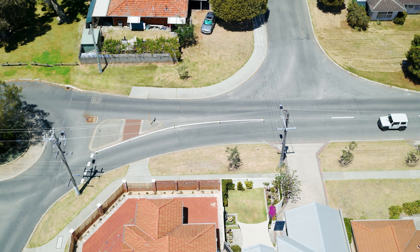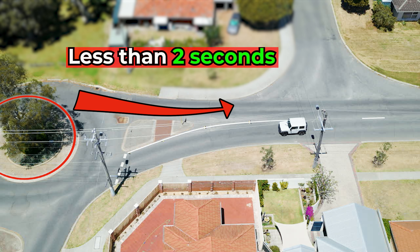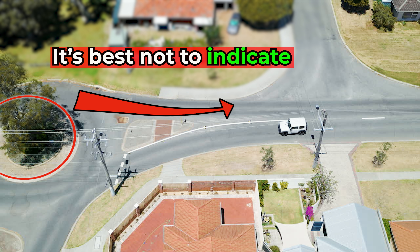Let me demonstrate from a different perspective. Let's assume you are coming from the arrow's direction and have less than two seconds from reaching the street on the left side. In that case, it's best not to indicate left at all if a vehicle is approaching from that street.